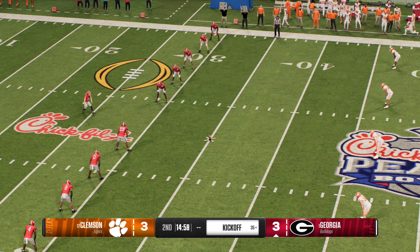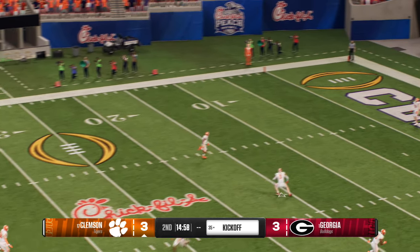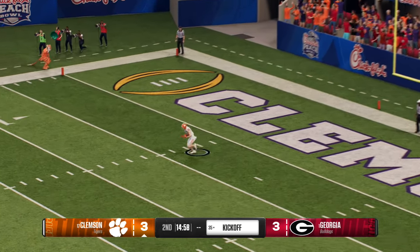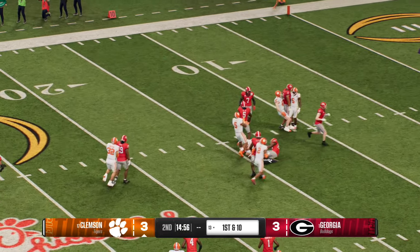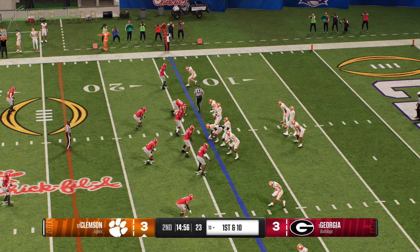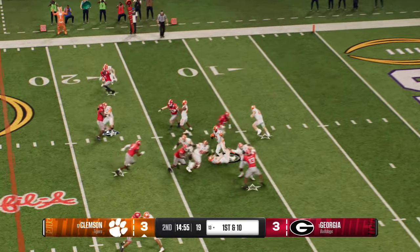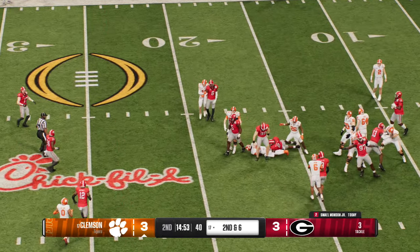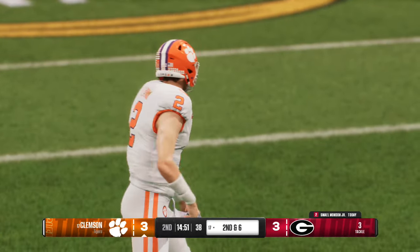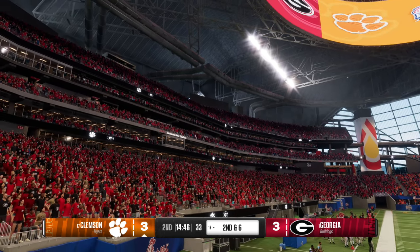Following the field goal, the kickoff team is out there now. He's going to bring this out from a couple yards deep in the end zone — tackle at the 30, not great field position to start the drive. And the powerful Clemson offense is back out there. The last possession they settled for three — let's see if they can reach the end zone this time. Hat on the hat up front, good job opening up the holes. Anytime you can get positive yards on first down, that's a win.